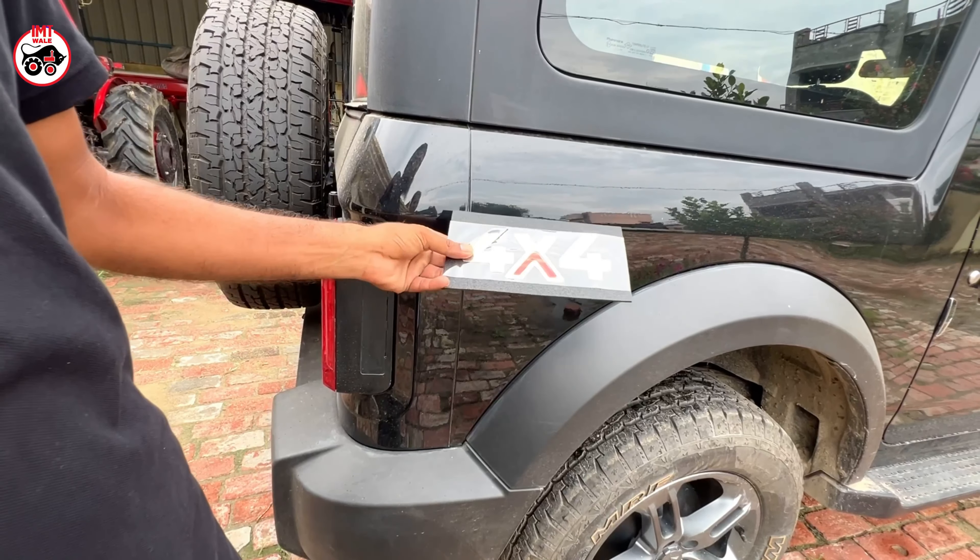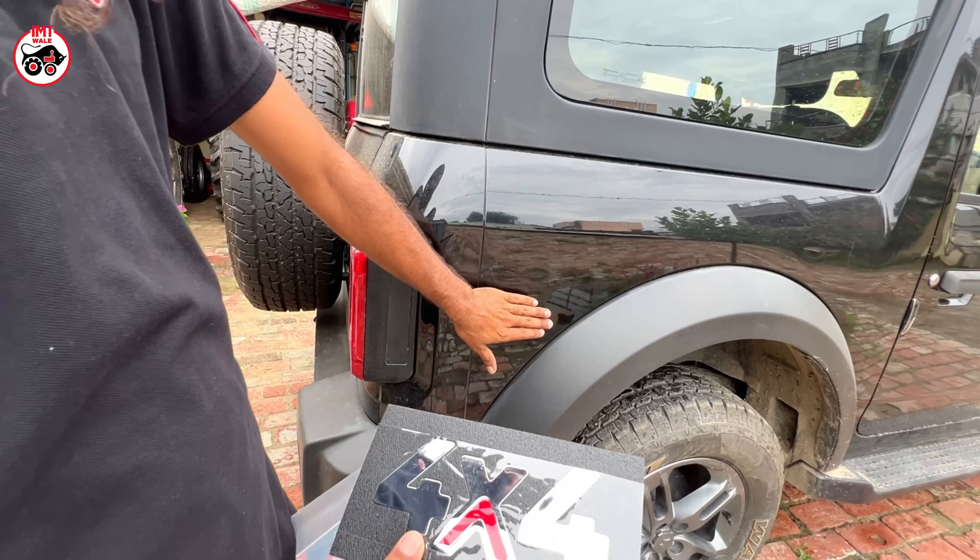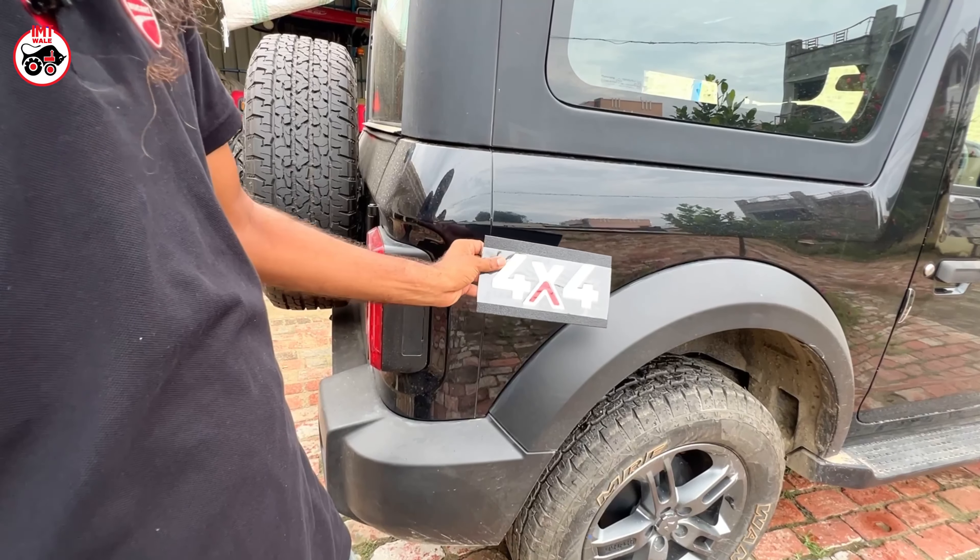The rear wheel drive logo doesn't seem like this. But it seems like this is a little bit different.